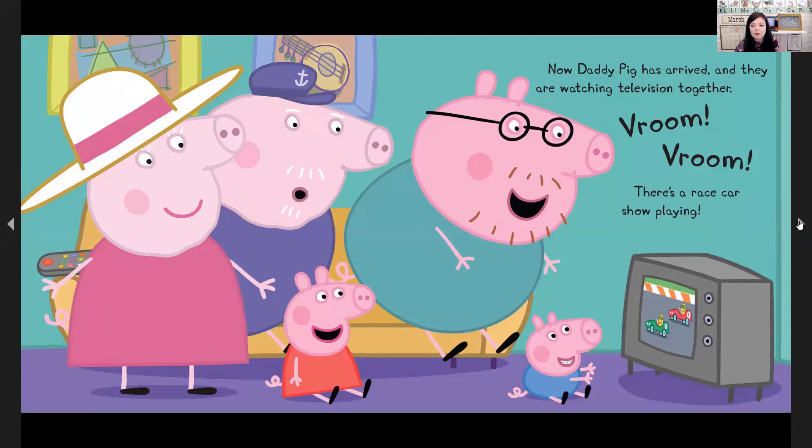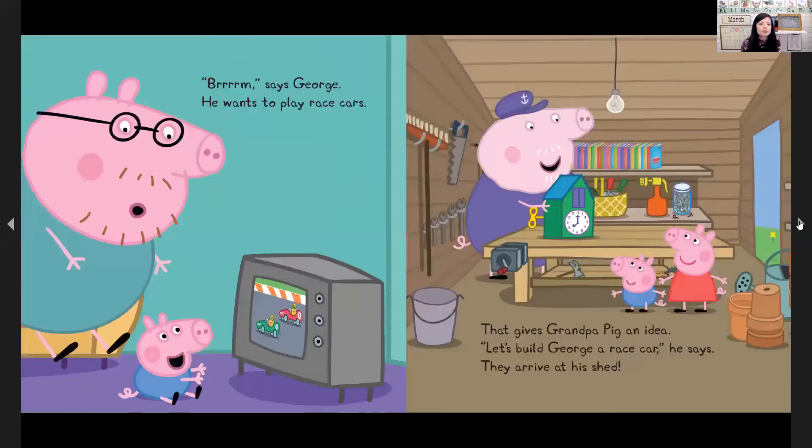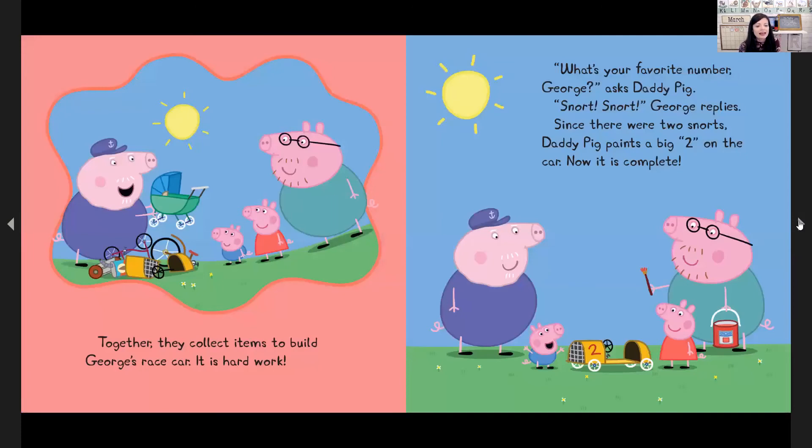There's a race car show playing. George says vroom — he wants to play race cars. That gives Grandpa Pig an idea: let's build George a race car, he says. They arrive at his shed. Together they collect items to build George's race car. It's hard work. What's your favorite number, George? asks Daddy Pig. George replies with two snorts, so Daddy Pig paints a big two on the car. Now it is complete.